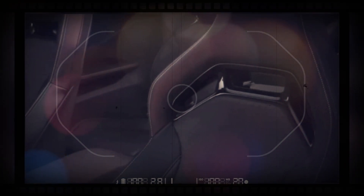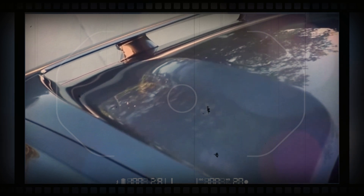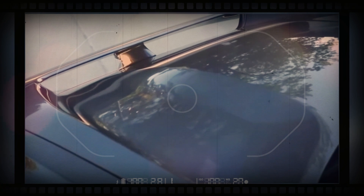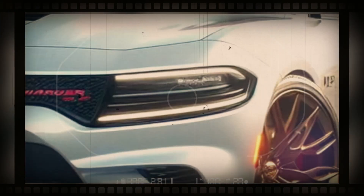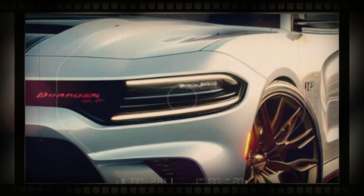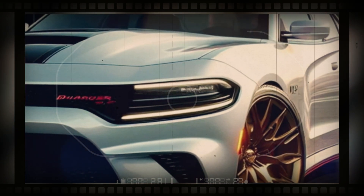A four-door variant may join the lineup as well, but we won't know more about either car until closer to launch. The price of the 2025 Dodge Charger is estimated to start at $50,000 and go up to $90,000 depending on trim and options, though these figures are simply estimates and the new Charger is expected to carry a price premium over the outgoing gasoline-powered models.